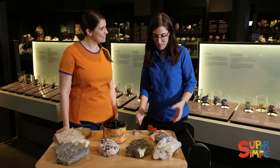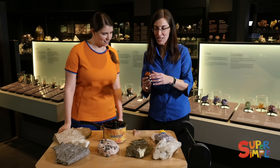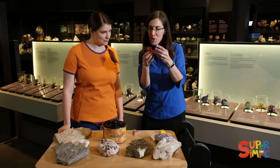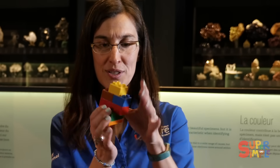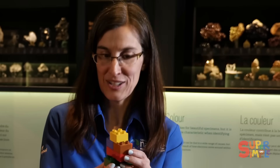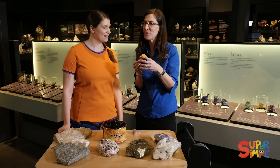So I can demonstrate with my building blocks here. Let's imagine that each one of these blocks is a mineral. So when you put a whole bunch of minerals together, you have to do it in a crystal shape. We've got a rock! Rock — different minerals.